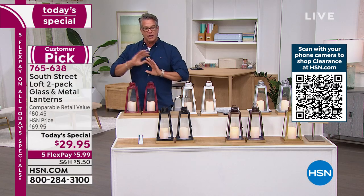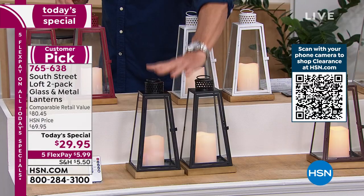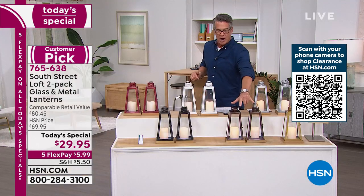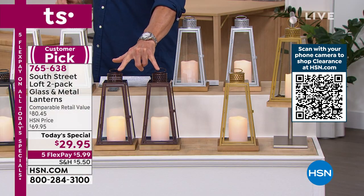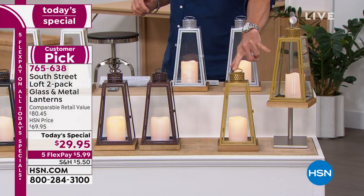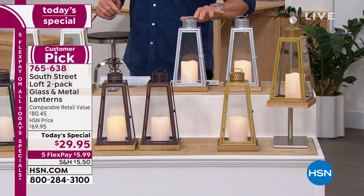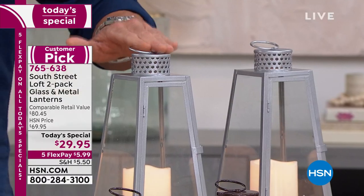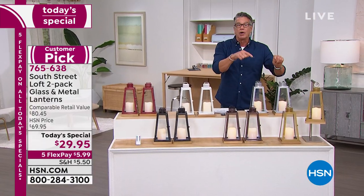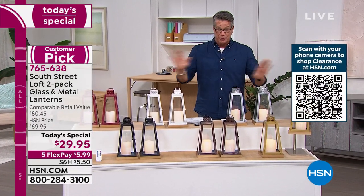They run on AAA batteries for months and months. Two in red, two in black, two in white — which is our most popular right now — two in bronze, which is probably my first choice. My second choice would be the gold. I love the color silver-gray, so I may pull the trigger on the silver today. And I will tell you to all my Facebook friends — I said it earlier — I will buy these today, get them home in a week, and post pictures of where I have mine because they absolutely beautify a room.